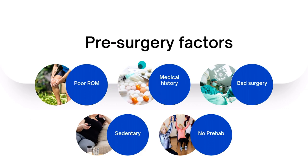The second pre-surgery factor is medical history. Research shows that females are more likely to experience stiffness after surgery, as are people with high BMIs and people who are diabetic — all more likely to have a lot of stiffness and swelling after surgery.